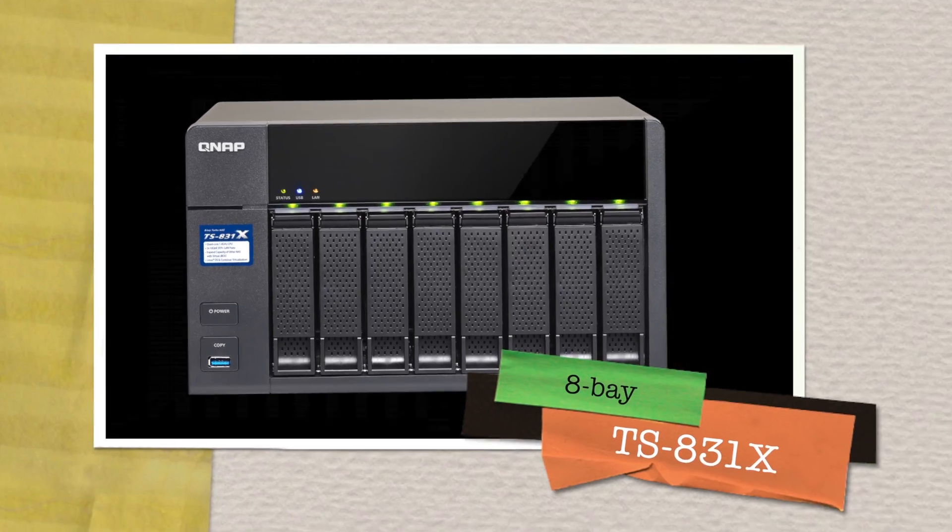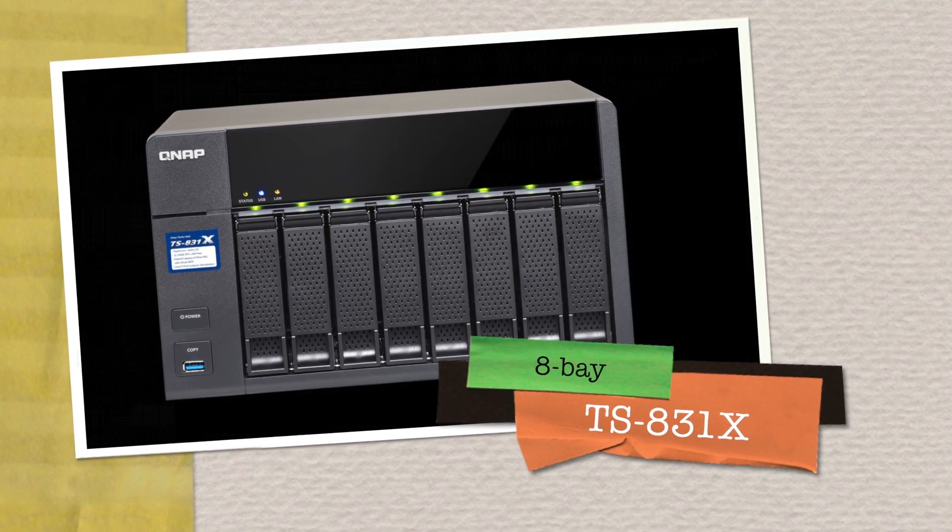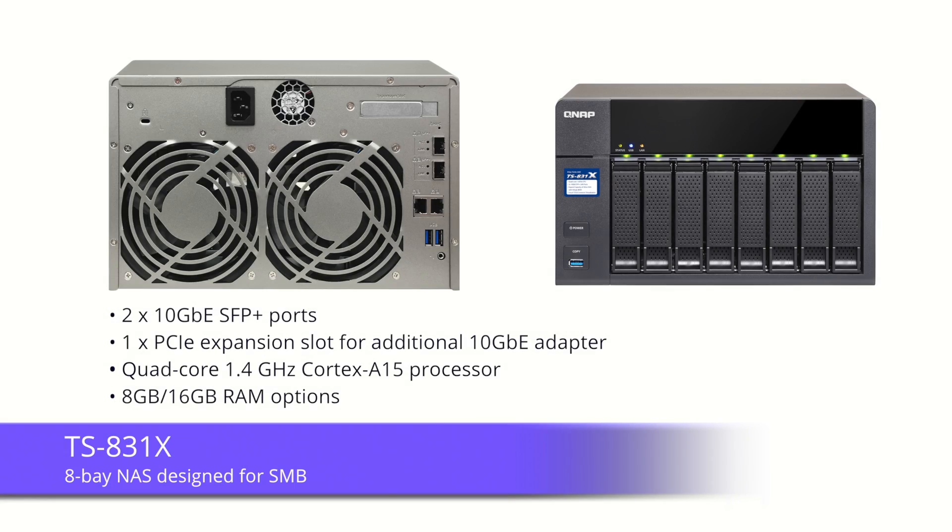Hi, today I want to introduce you to an all-new product, the TS831X. The powerful 8-bay quad-core TS831X includes two 10 gigabit SFP+ ports to fully support 10 gigabit high-speed networks at a budget price with maximum ROI.